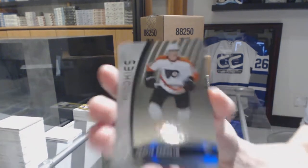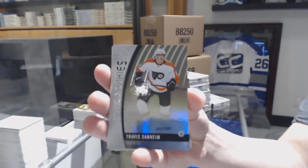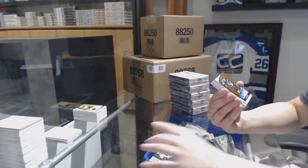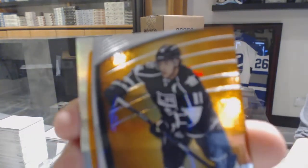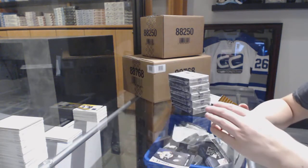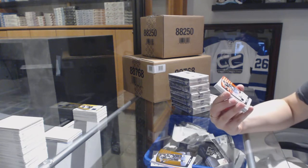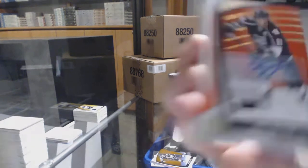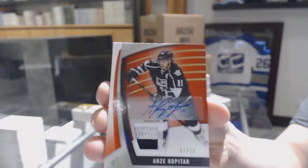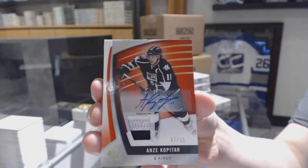We've got a Rainbow Rookie number to 221 for the Philadelphia Flyers, Travis Stanheim. Orange number to 134 for the LA Kings, Anze Kopitar. We've got a premium patch auto number to 15 for the LA Kings, Anze Kopitar — three-color patch auto for the Kings.